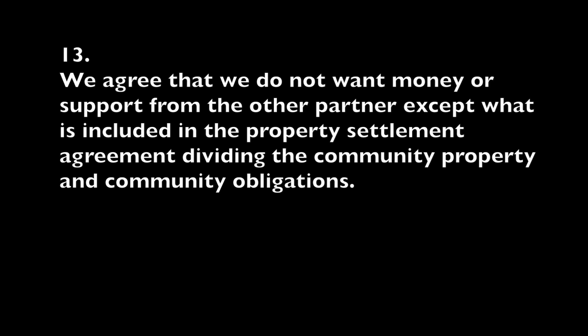13. We agree that we do not want money or support from the other partner except what is included in the property settlement agreement dividing the community property assets and the community property obligations. A domestic partnership automatically terminates six months after the filing of the termination of a domestic partnership with the Secretary of State, as long as neither party revokes that termination.